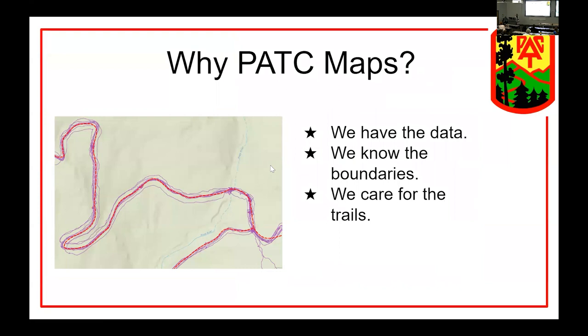To answer the question of why people like PATC maps: we have data collected on the ground, we know the boundaries of the lands and land ownership, and we also care for the trails. With that, I'm going to hand things over to Chris to tell you about the GIS program.